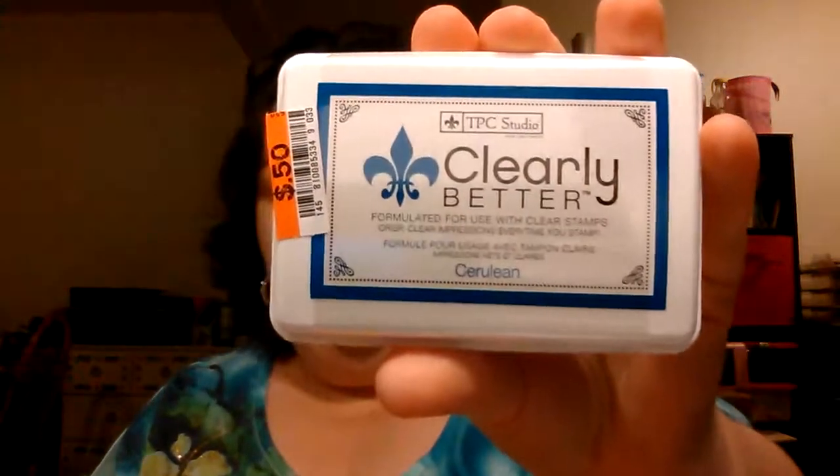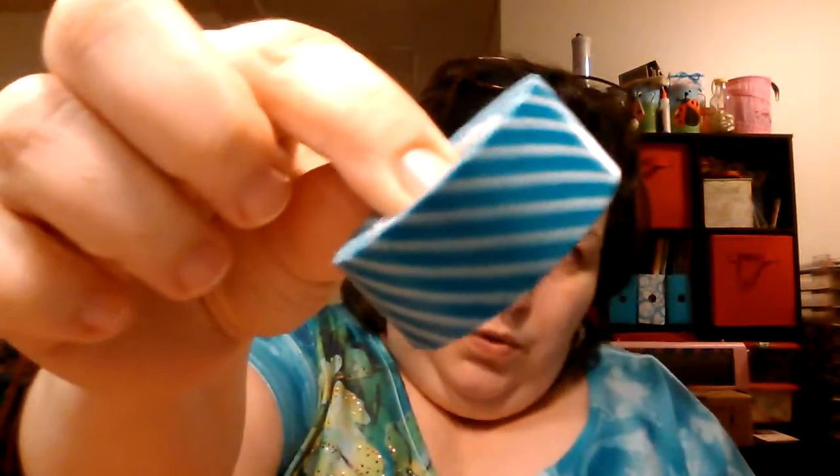Went to Big Lots and got an ink pad for 50 cents — going in the giveaway. And I'll link to the giveaway right here at the end of the video. You have to be a subscriber that leaves a comment telling me what your favorite embellishment is, where you get it, or whether you make your own. Also from Big Lots, this was a three-pack of washi tape — blue with white stripes, white with blue stripes — putting it in the giveaway.